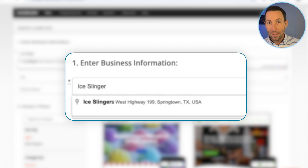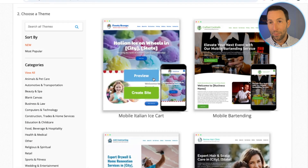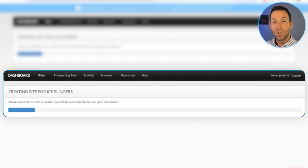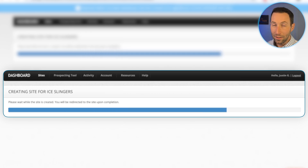Let's build a website for a mobile Italian ice business — yes, they exist. I'm going to type in the name of the business called Ice Slingers. All the information gets populated automatically. I select our theme for a mobile Italian ice cart and click 'Create Site.' From here, our system is generating a full website design specifically for this business, with all the most important information about the business pre-populated into the site.